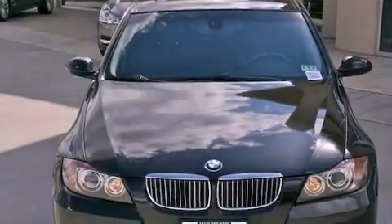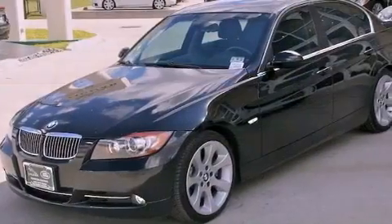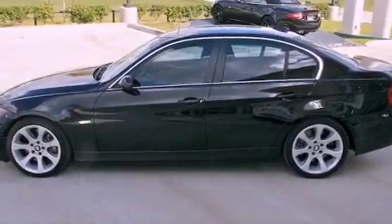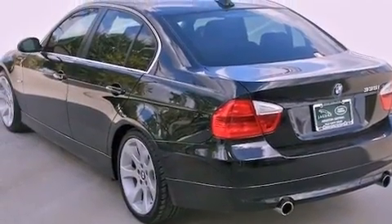The following features are also included: air conditioning with automatic climate control, cruise control, an auto dimming rear view mirror, a CD player, a leather wrapped steering wheel, a passenger side vanity mirror, front fog lights, a traction control system, and a rear window defroster.